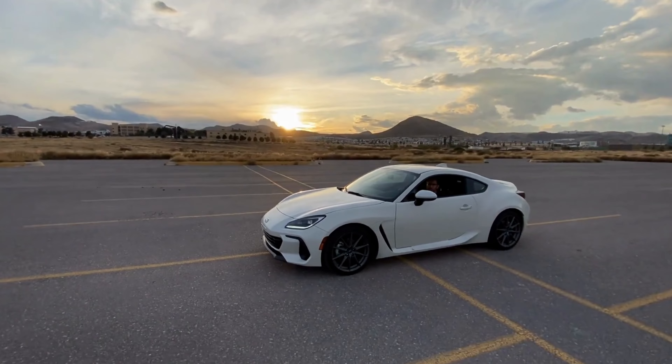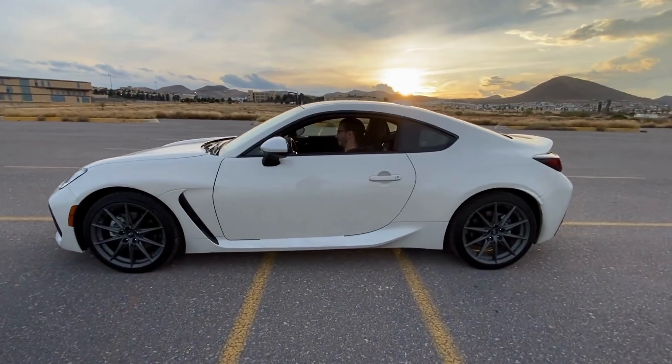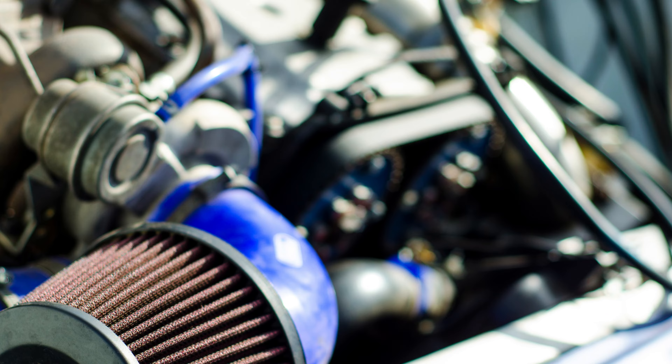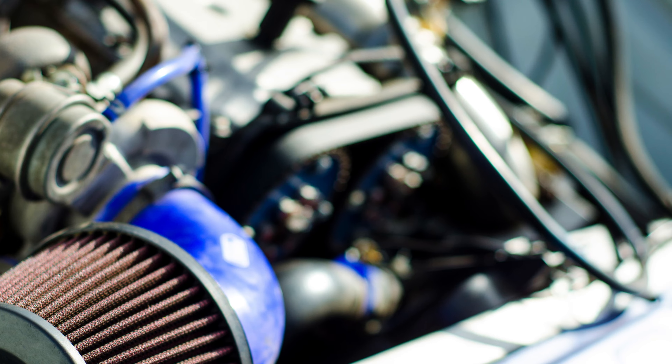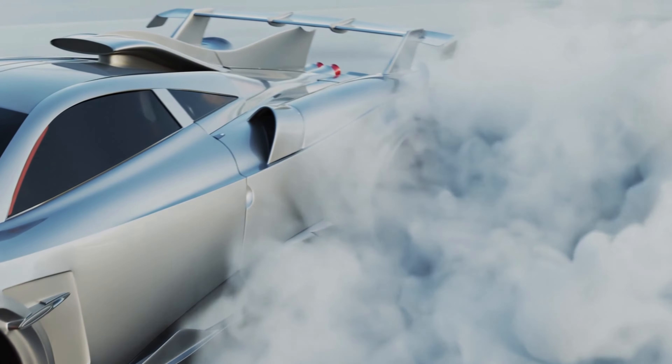resulting in increased fuel efficiency and a thrilling driving experience. With its sleek design and exceptional quality, Airaid's Cold Air Intake is the ultimate choice for Tundra enthusiasts. Unleash the power of your beast with Airaid, and make every drive a jaw-dropping adventure.